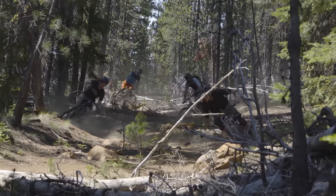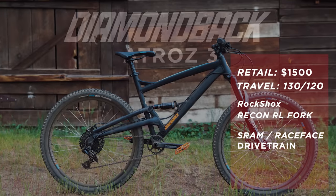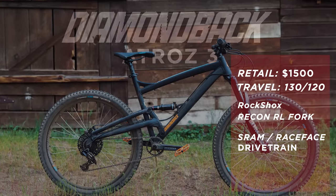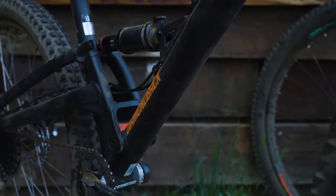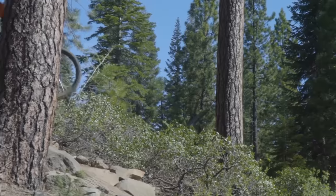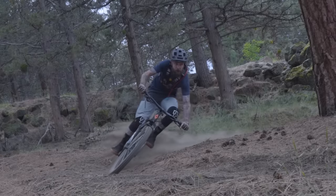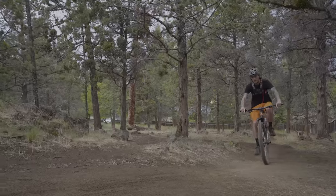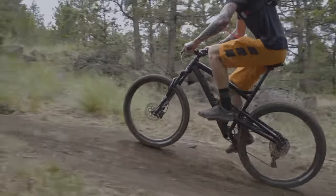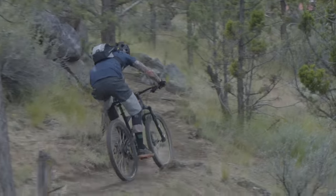Moving on to the most affordable bike in the group: the Diamondback Atroz 3. It retails for $1,500, has a RockShox Recon RL fork and a RockShox Monarch rear shock, SRAM NX X-Horizon 11-speed drivetrain, and Shimano MT200 brakes. The geometry is where it gets weird — 435mm reach on a size large, a 66.5-degree head tube angle, and a 72.5-degree seat tube angle, which is really quite slack.